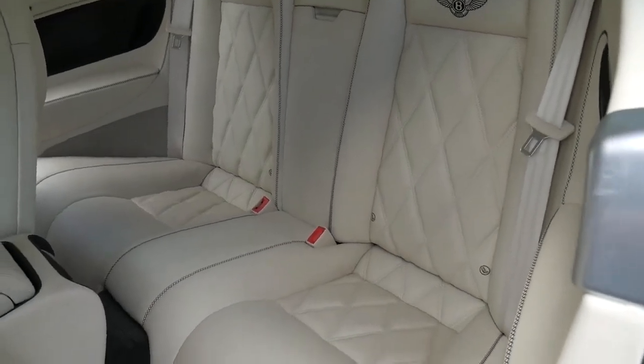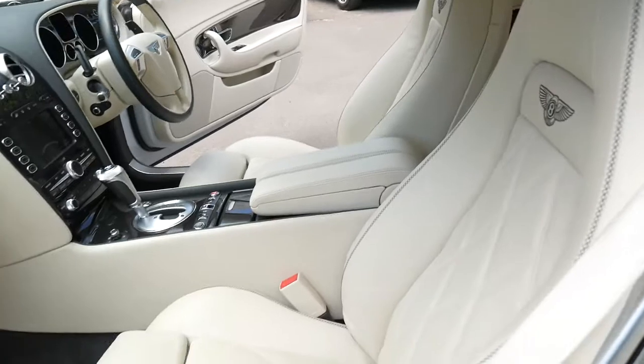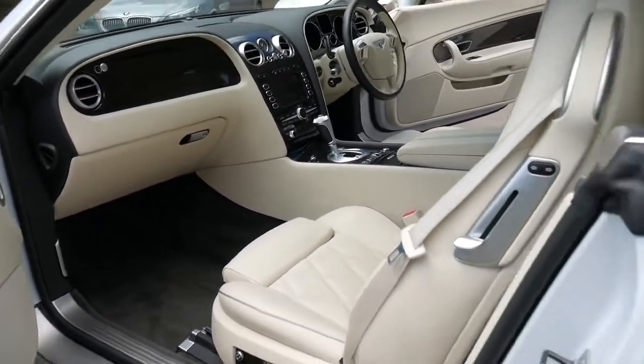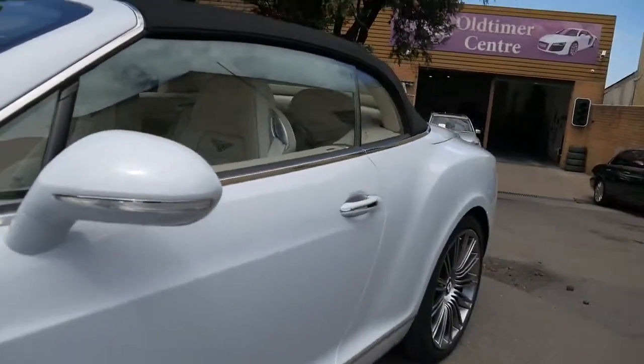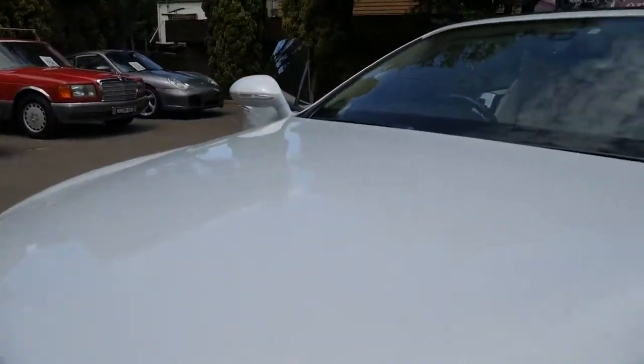My name's Richard and I'm from the Old Timer Centre here in Sydney in Marrickville. We've been selling Mercedes, Bentleys, Rolls-Royce, Audis, and Ferraris since 1994, and it's an absolute pleasure to see something like this that was $500,000 new sitting at under $250,000.